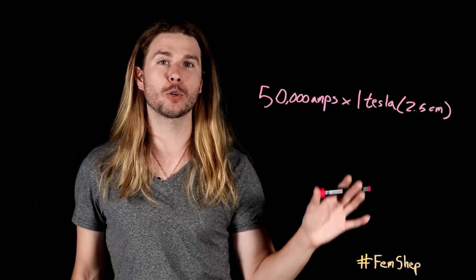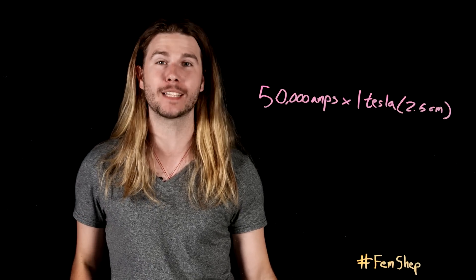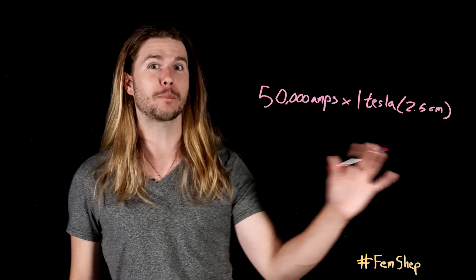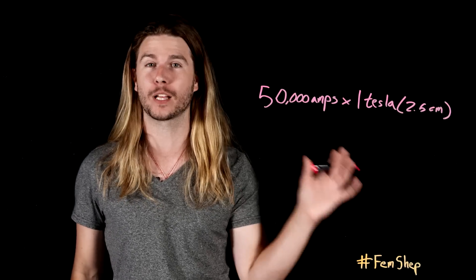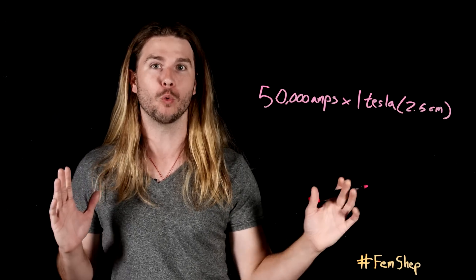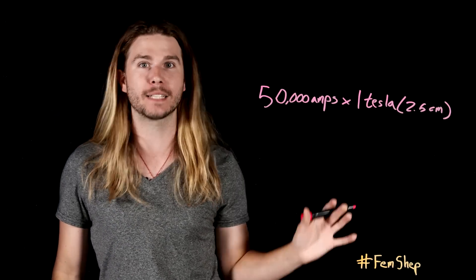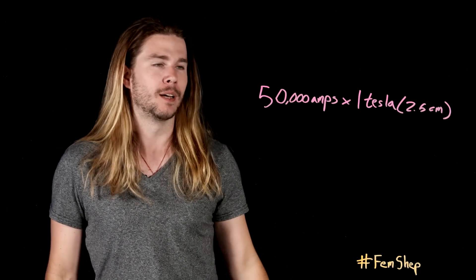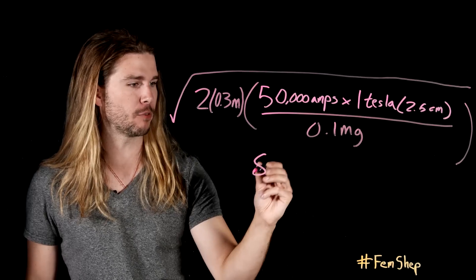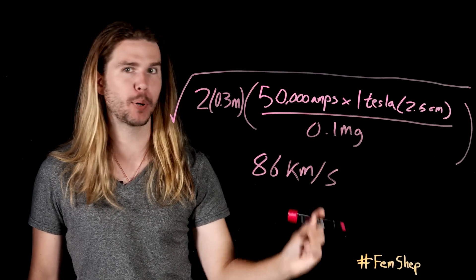This force will accelerate a projectile of some mass. Mass Effect states that its guns use metal shavings as ammunition about the size of a grain of sand. So if we divide the force by the mass of a grain of sand, we'll get acceleration. And if we know how long the barrel length is for a rifle, we can calculate the muzzle velocity. Doing all that gives a muzzle velocity of around 86 kilometers per second.